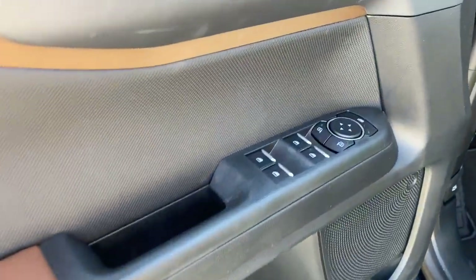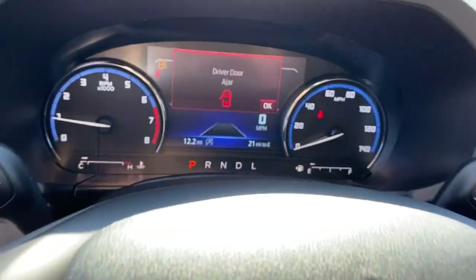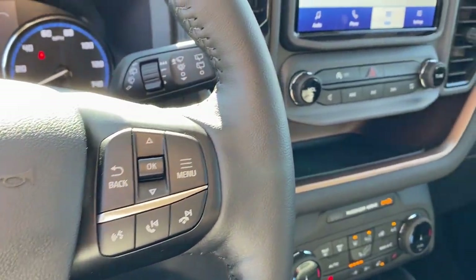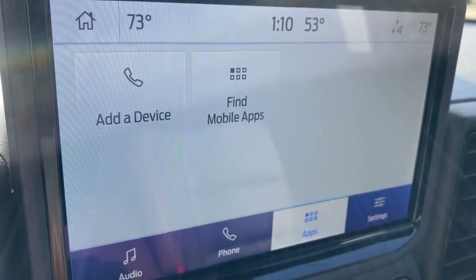The following are some of this vehicle's highlighted options: keyless entry, power passenger seat, heated mirrors, fog lamps, satellite radio, steering wheel audio controls, electronic stability control, aluminum wheels, dual zone AC, and power driver seat.